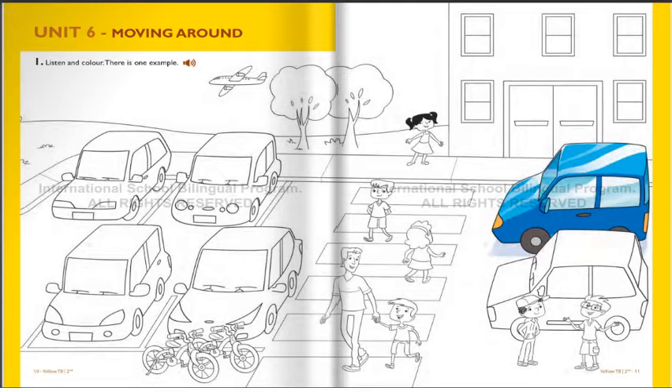Now you listen and colour. One. OK. Now, can you see the two boys in front of a car? Yes. They are next to each other. That's right. Can you colour the car behind them red? OK. I'm colouring it now. Well done.